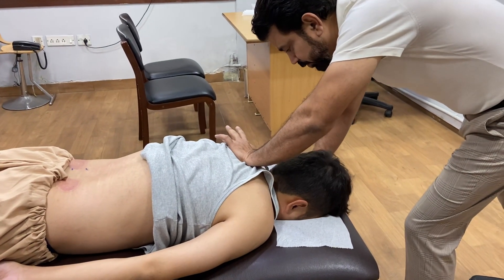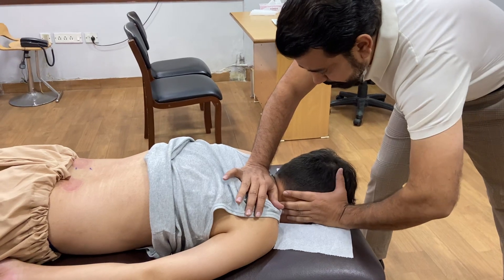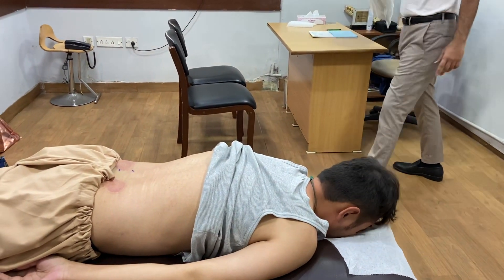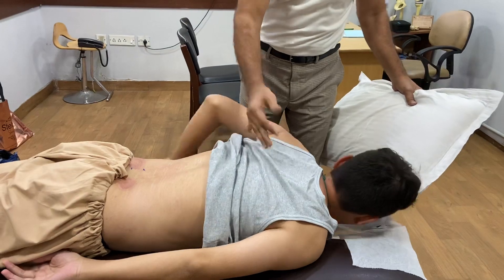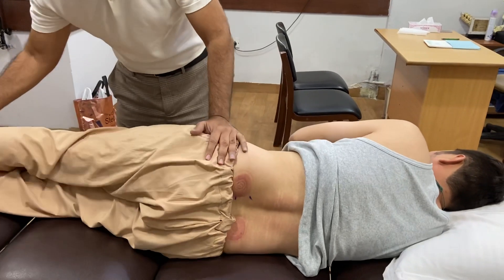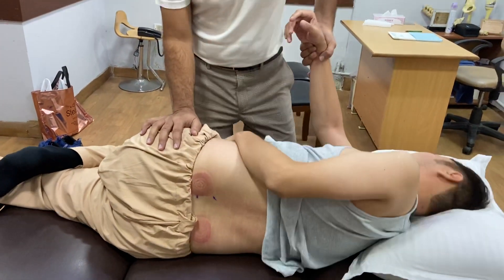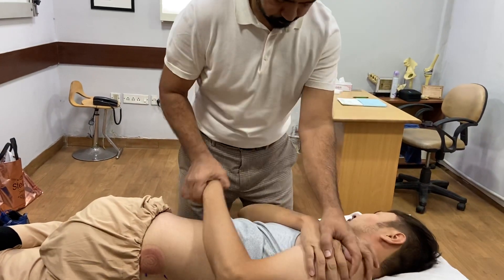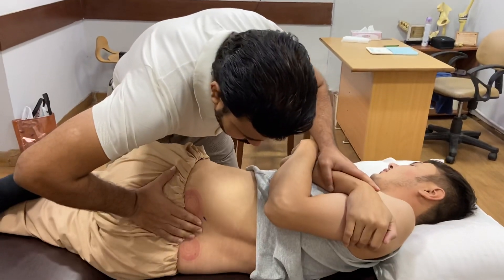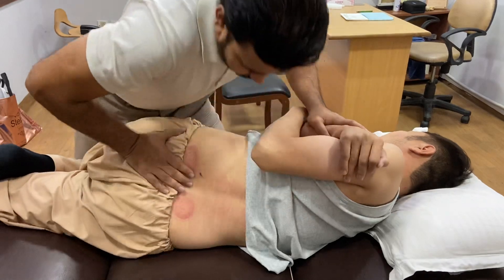Just relax here, relax, close. Take a side, turn to my side, turn to the lumbar, stretch. Relax, breathe in below the lumbar.